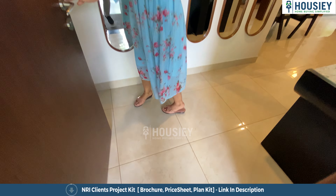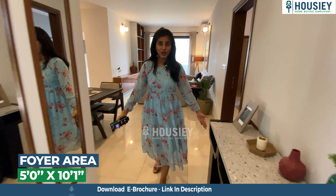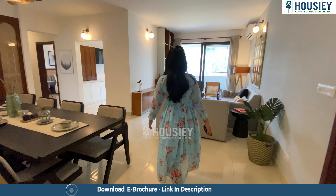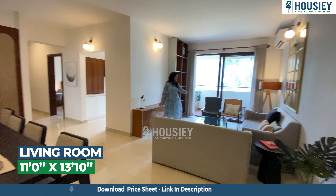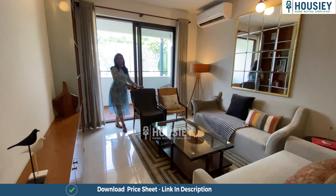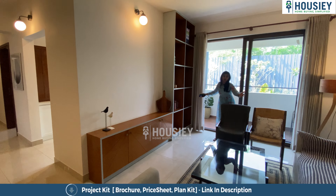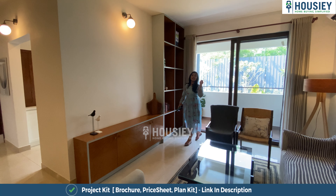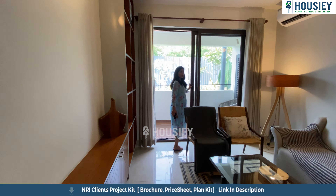As we enter the flat, we have a very spacious and huge foyer area. That leads to a very beautiful, spacious and huge living area. And opposite to the living space, we also have some space here where you can accommodate your flat TV or cabinets as per your choice. And also, there is a balcony attached to the living area, which is my favorite spot. As we exit the living area, we have a very spacious and huge balcony for your morning coffees and evening chai.